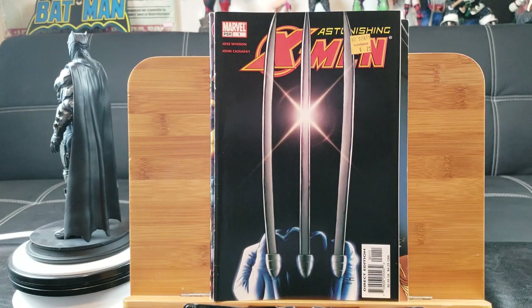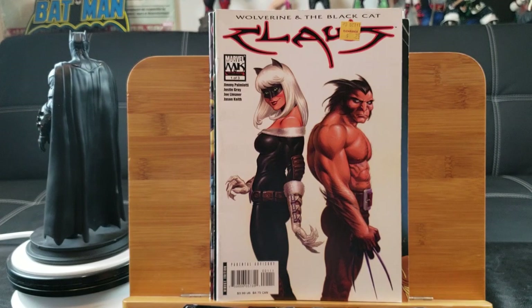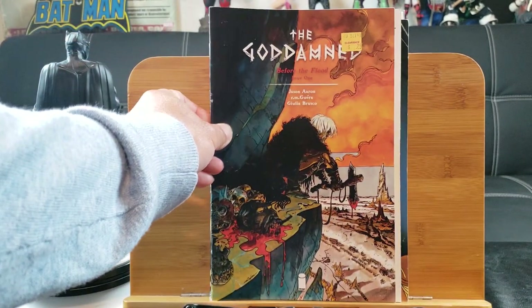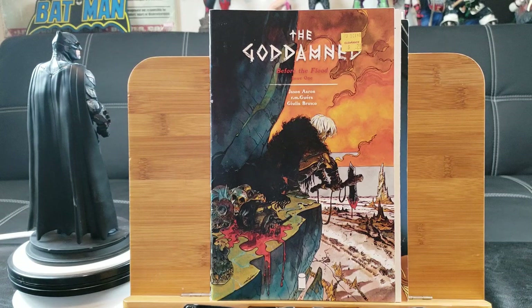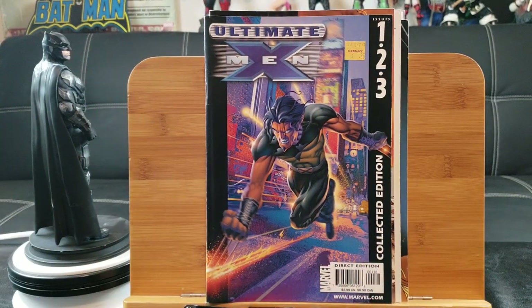Pretty iconic cover right there. Speaking of claws, we have a Black Cat team-up with Wolverine — looking a little funky with the art. Here's Godland issue number one from Image Comics; who knows, one of these days this might become a TV series. And here's a collected edition of Ultimate X-Men issues one, two, and three.